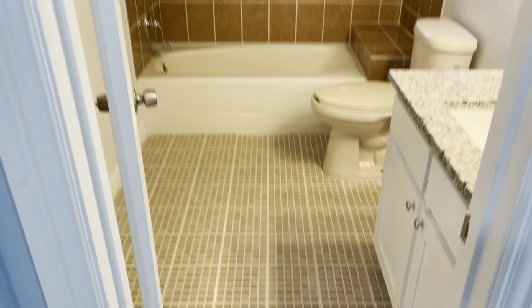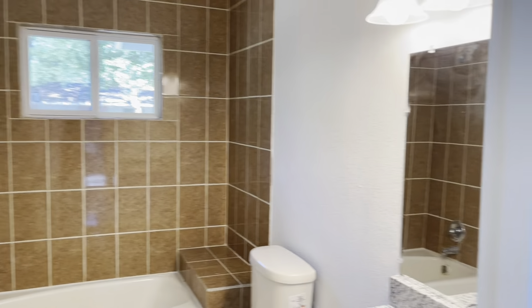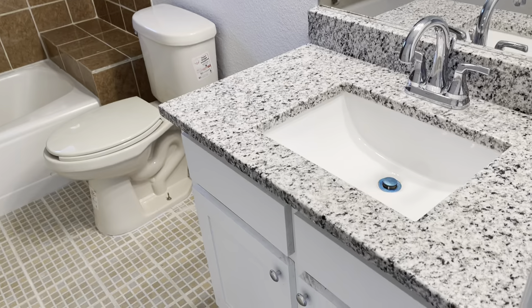Guest bathroom — also with new flooring, everything's updated. Granite countertops.